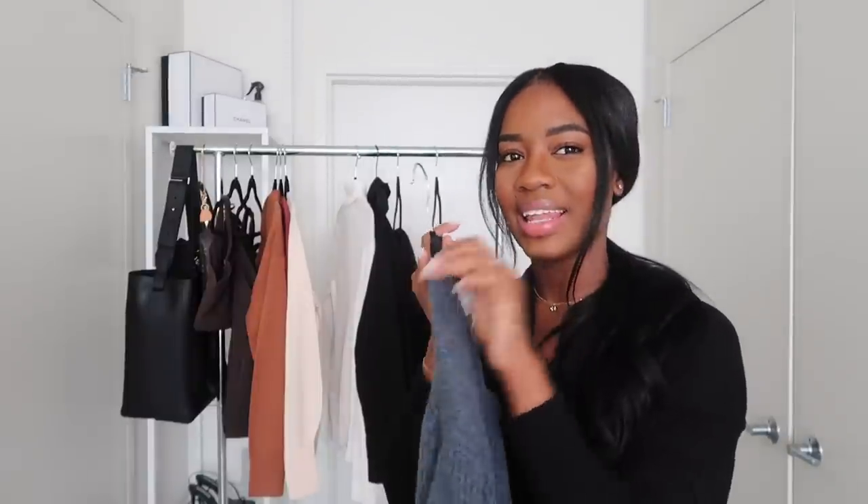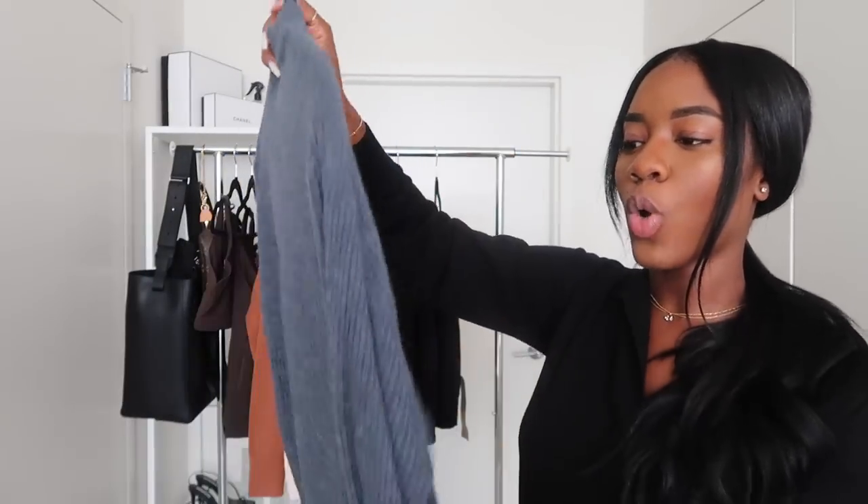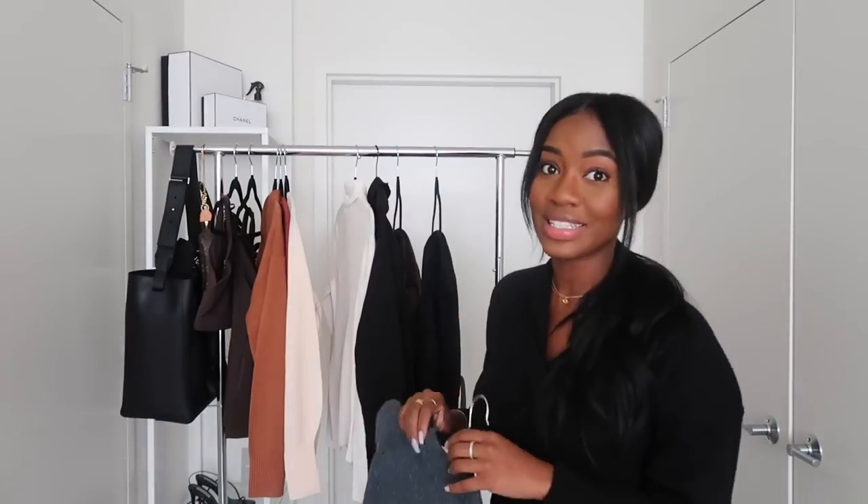I did see this cardigan on the site in two other shades — I believe black and a camel color — but I had to get the blue because I'm just so into that shade right now. The quality is so warm and so cozy. Right now in Jersey it's not really cold yet, it's more of a summery vibe, so when fall starts you will be seeing this and all of these items being worn.